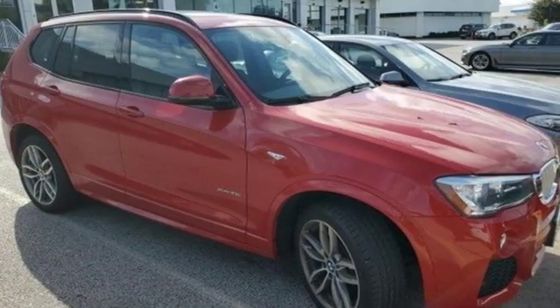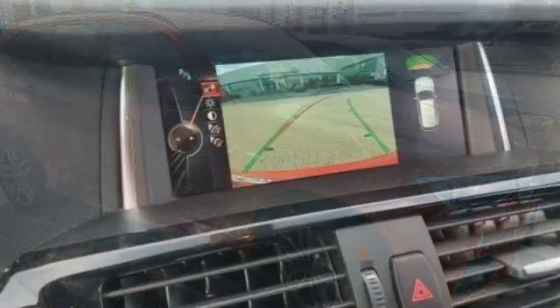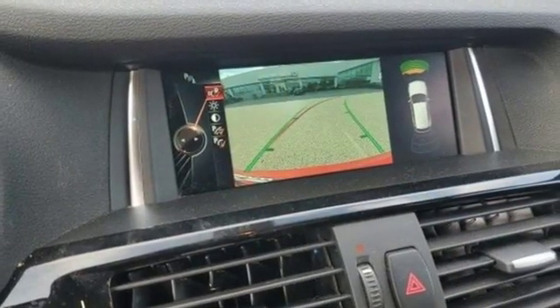Motor Trend reports with newfound suppleness to its suspension setup, greater agility, stronger performance, reduced thirst and expanded roominess, the X3 feels much more like something conceived in Munich should.